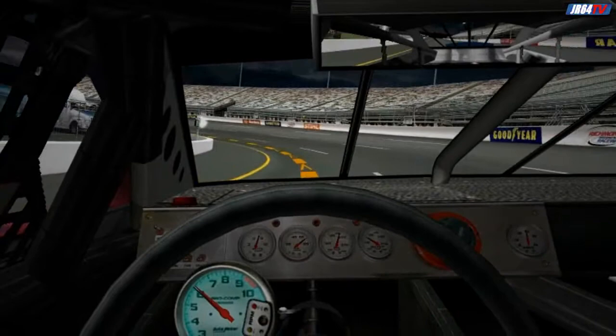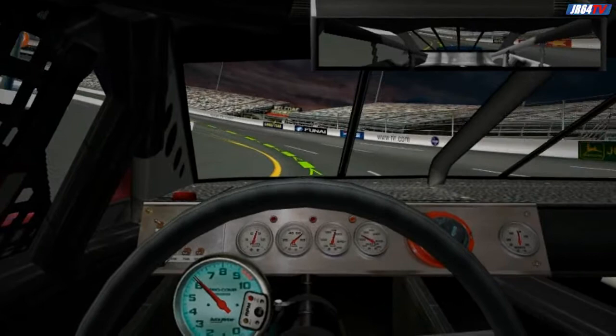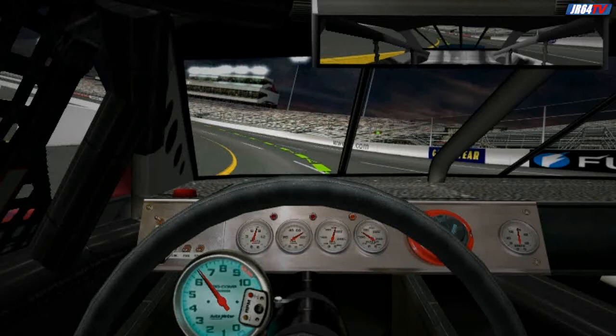As you enter the corner, roll out of the brake and work the car down to the apron line. Let the car coast as you reach the apex — you'll dip down to about 95. Right at the apex, quickly roll the throttle back on. You'll want to be at full throttle by the time you clear the pit road wall on the left. As you exit turn four, let the car drift out to the wall, but watch out because the back end may try to come around, so be prepared to counter steer.